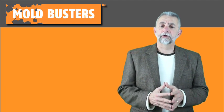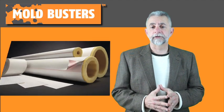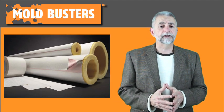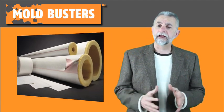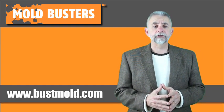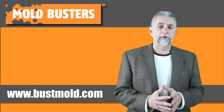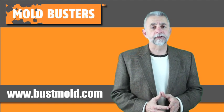In general, try to keep your home free of condensation by covering cold surfaces like cold water pipes with insulation, and keep the house ventilated as much as possible. By following these simple steps, you will greatly reduce the risk of allowing mold to develop in your home. For more information on mold removal, please visit our website at www.bustmold.com, and like us on Facebook as well.